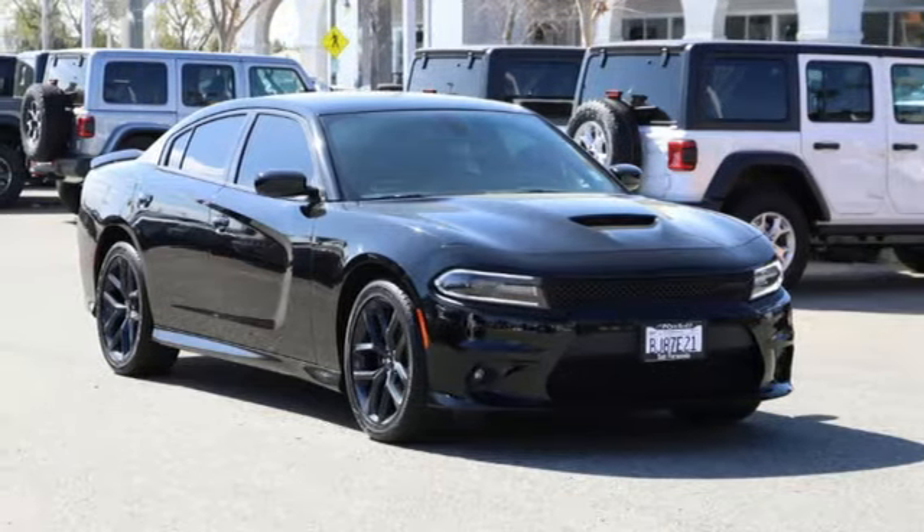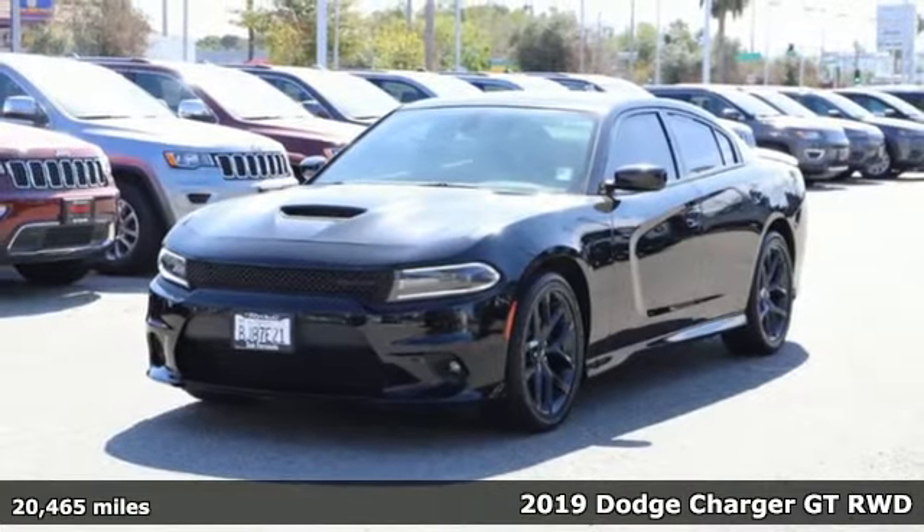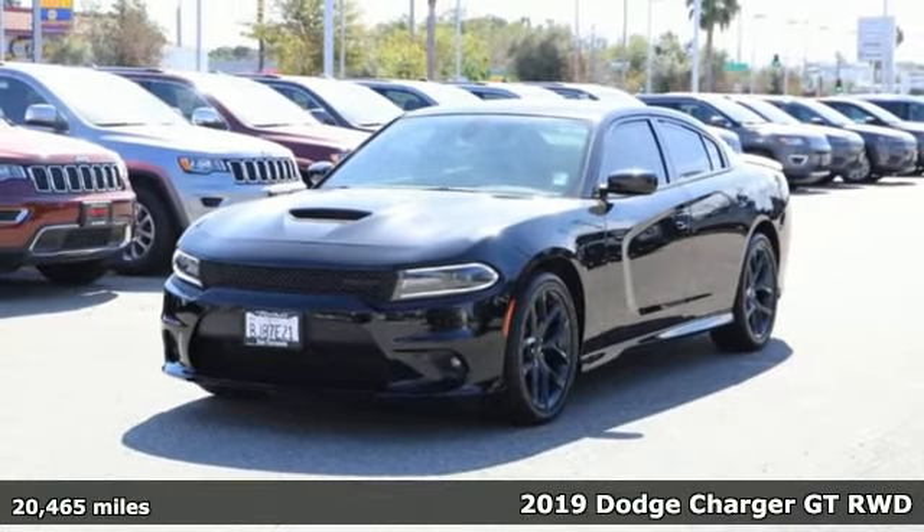It's a 2019 Dodge Charger. Get ready to unleash raw power from a car that has always turned heads.